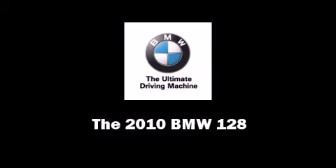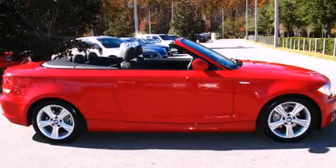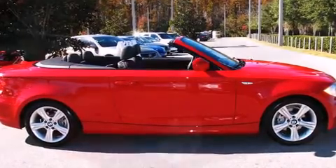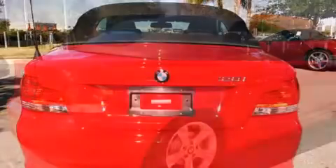Introducing the 2010 BMW 128i. With fewer than 25,000 miles on the odometer, you'll be impressed by a spectacular blend of technology, style, and refinement.